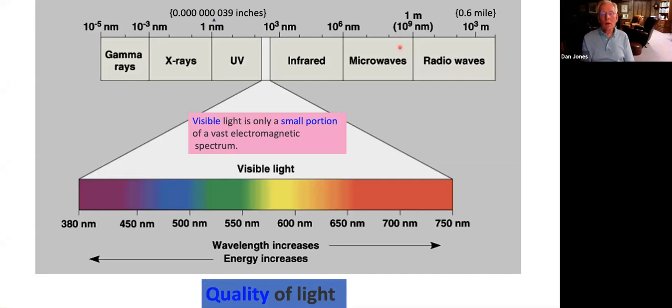Now we've been talking about the quantity of light — the amount of shade and sun — but the quality of light can also be important. When we talk about quality of light, we're talking about the colors of light in the visible wavelength range. Visible light is a part of the overall electromagnetic spectrum, which ranges from low-energy radio waves all the way up to high-energy gamma rays. The visible light represents just a small portion of this spectrum, ranging from shorter-wavelength violet light all the way through to longer-wavelength, lower-energy red light.